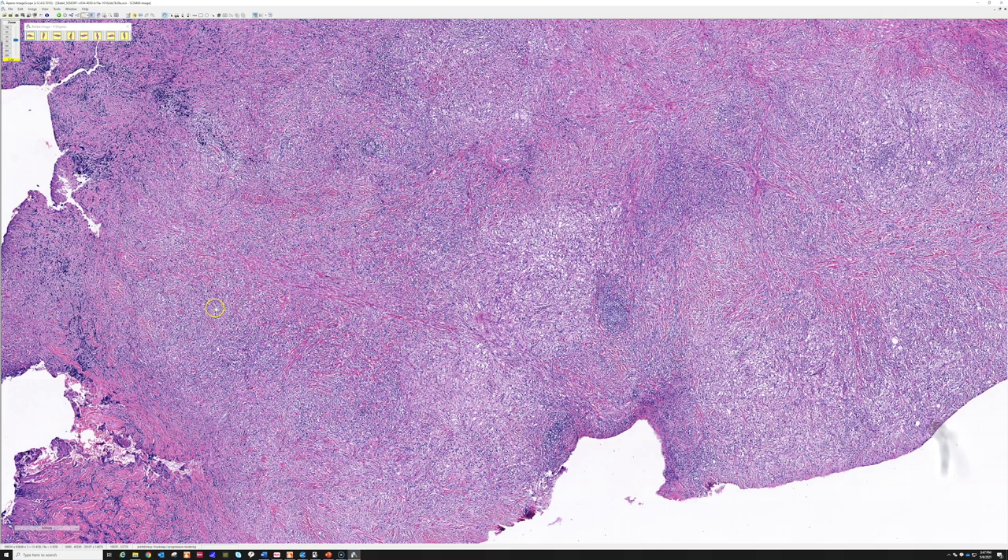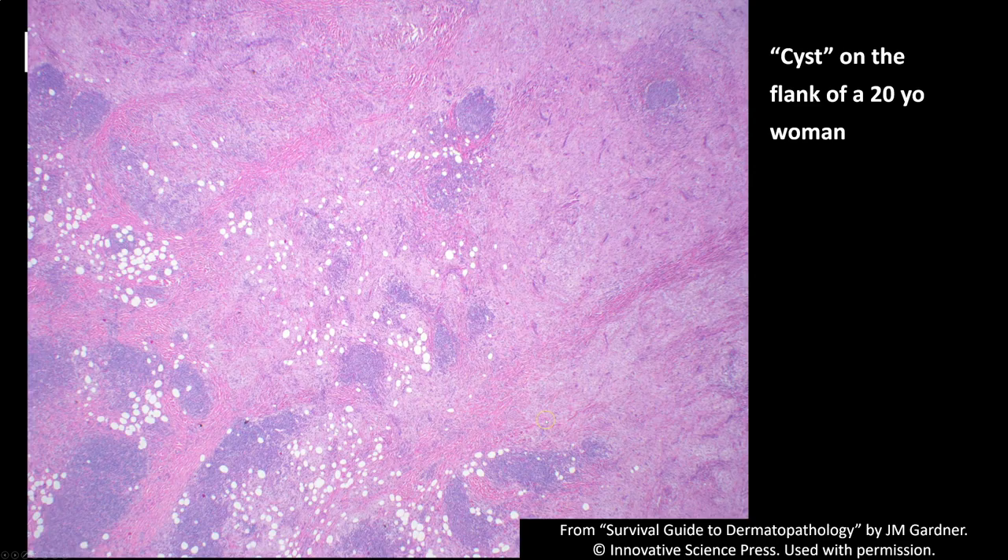Now let me show you pictures of a more classic example. This was also thought to be a cyst and it was on the flank. The very characteristic appearance from low power is that you see pink and blue — sheets of pink or pale gray histiocytes, and then blue aggregates that are lymphocytes and plasma cells. That's very characteristic. Most Rosai-Dorfman I've seen is in the subcutis, although occasionally it can involve the dermis also.